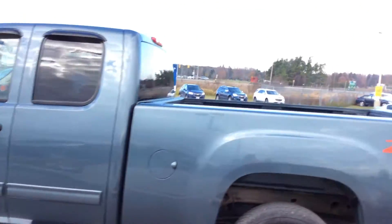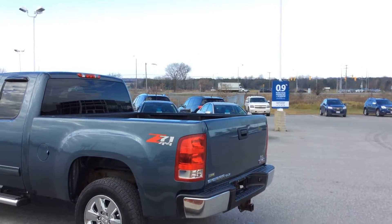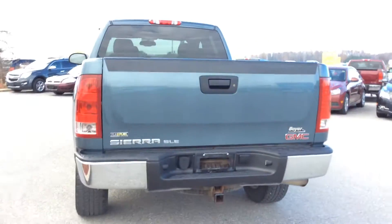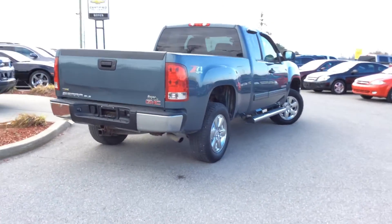It does have the exterior package which gives you awesome features like the remote vehicle start. We got power folding exterior mirrors, which is great on those tighter job sites. We have our trailering package around back.